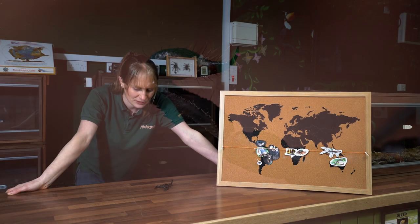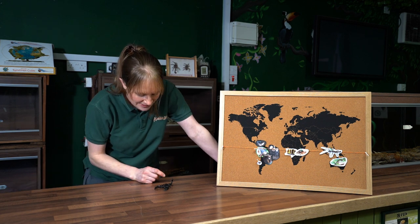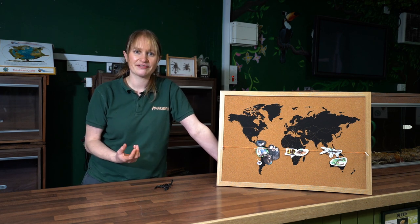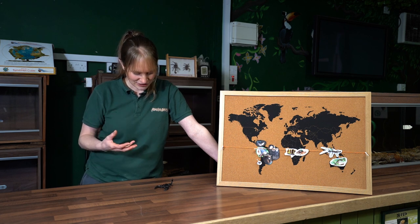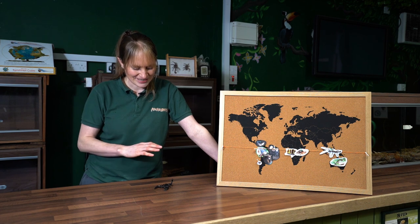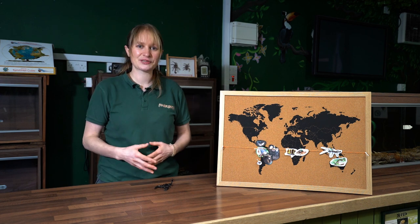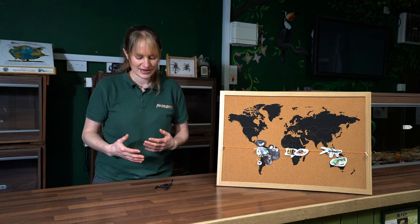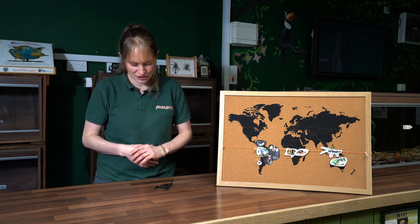Luckily this one isn't too venomous — if it stung me it would be very sharp, needle sharp at the end, but the actual strength of the venom is thought to be very much like a bee sting. I'm a beekeeper myself and I don't fare well with bee stings, so hopefully I won't get stung today. The scorpions we keep here are fairly placid and can be handled, as you can see — he's slowed down quite a lot now.